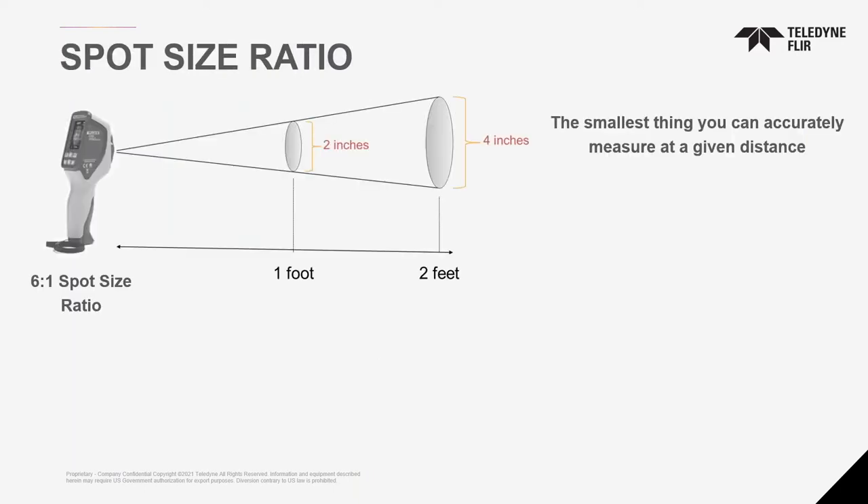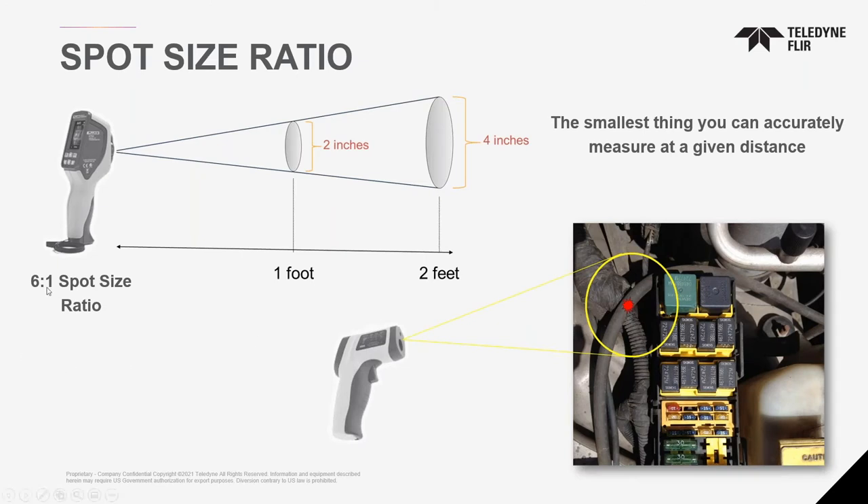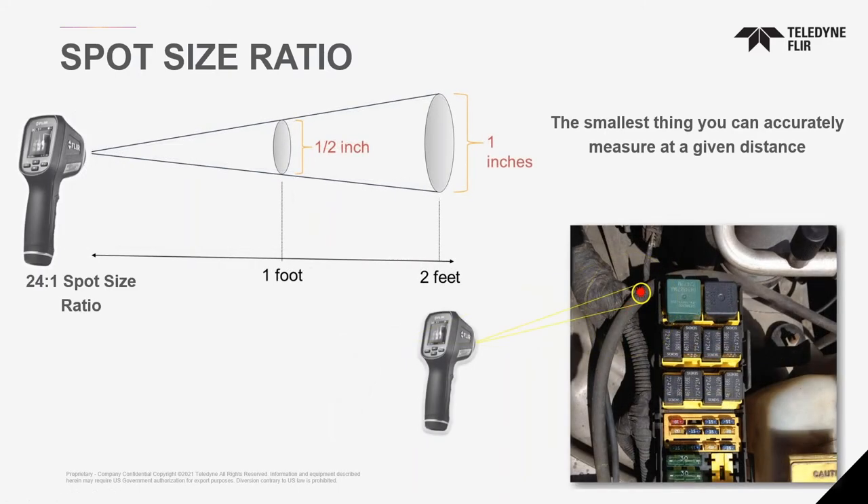And that's based on the spot size ratio. Spot size — you might have heard of it from laser guns. A 6-to-1 ratio means that to measure a one-inch target, I can measure it from six inches away. At one foot, I'd have to be six feet away maximum to get an accurate measurement. Otherwise, I'm getting an averaging of everything around it. With higher spot size ratios, you put a smaller field of view on target to give more accurate information — same concept with the infrared camera.